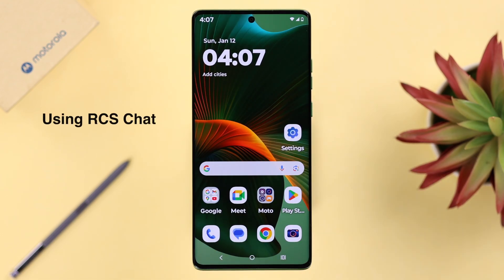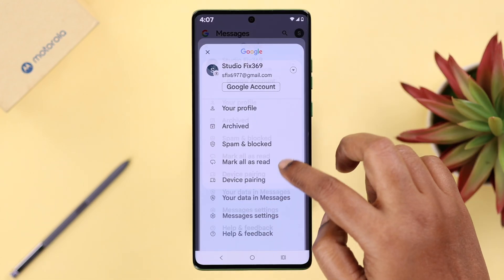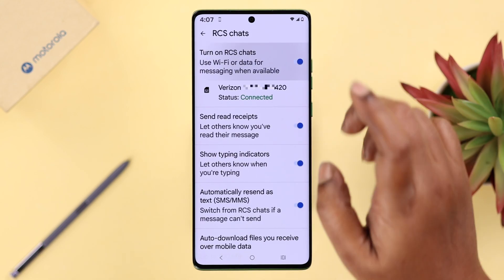At the same time, if you're using RCS Chat, this might also cause the issue. Go ahead, tap on your profile in Messages, go to Settings, then RCS Chats, and turn it off for a while.